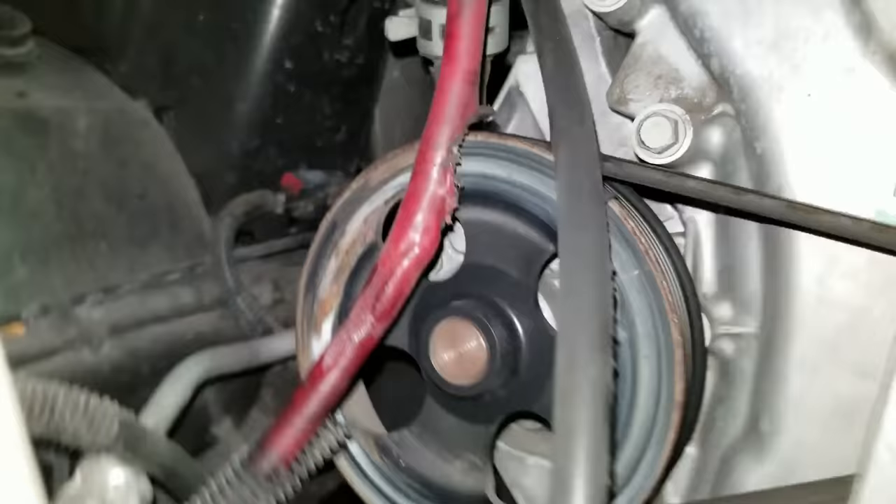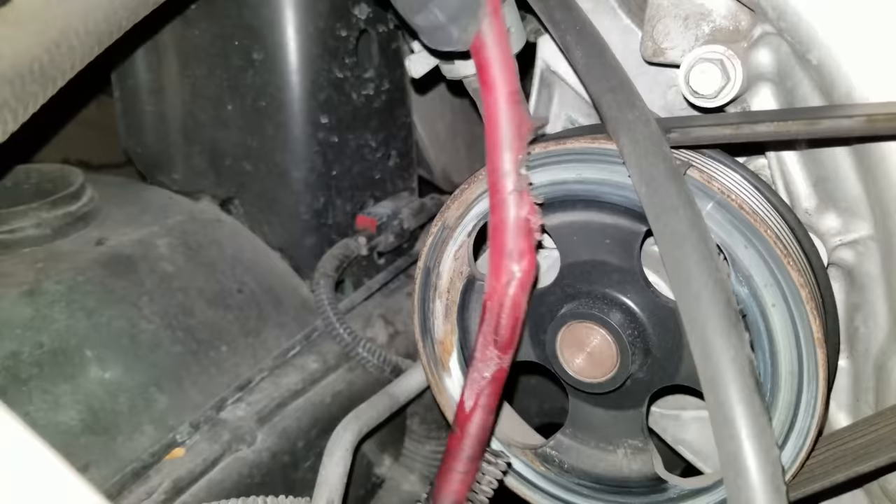This Jeep came in for some work unrelated to what you're about to see, but the technician noticed this when he was working on the vehicle. These are the power cables for the winch on the front bumper.